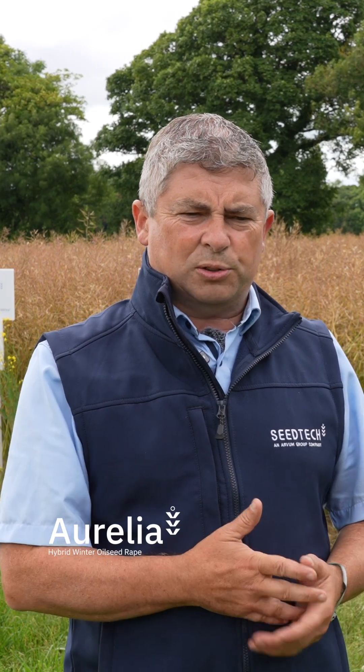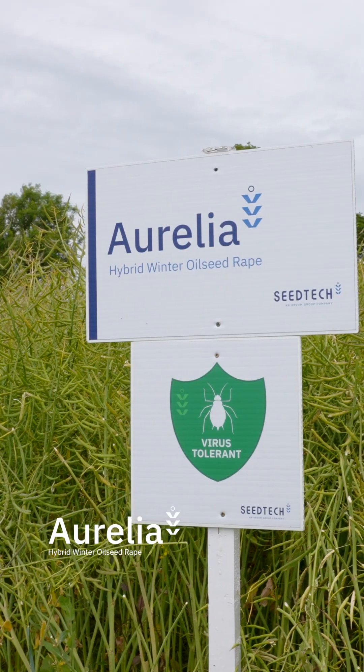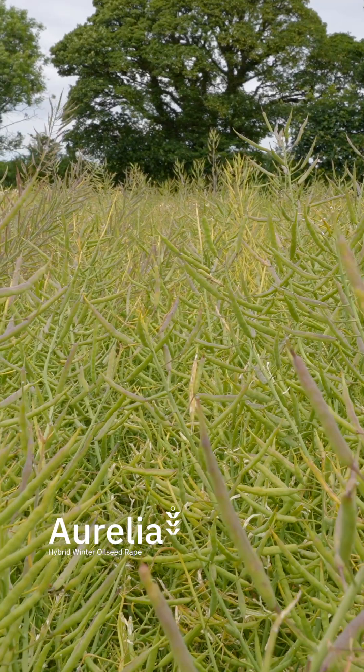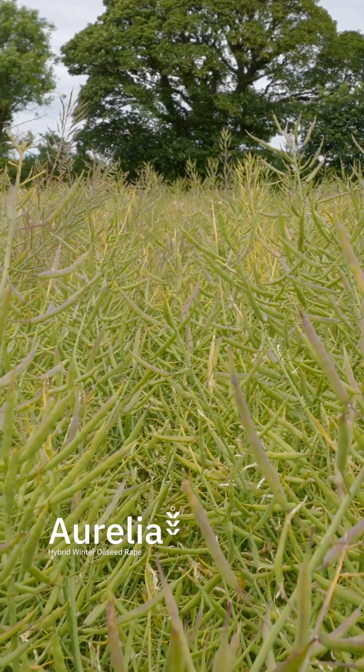Our main variety for autumn 2024 is Aurelia. Aurelia has been a variety that has performed really well for us in trials, in the department trials, but also on farm. It's the most popular variety in Ireland, and most of the area is Aurelia — and for all good reasons.